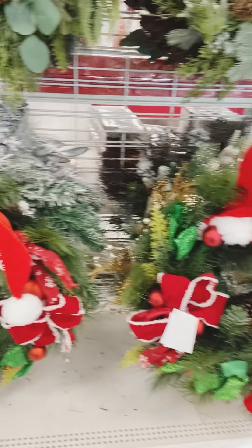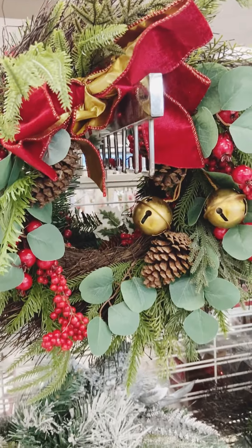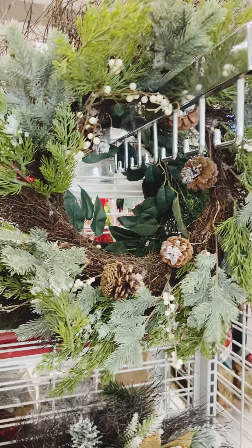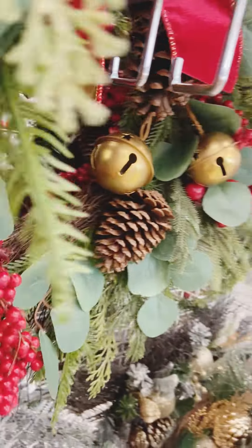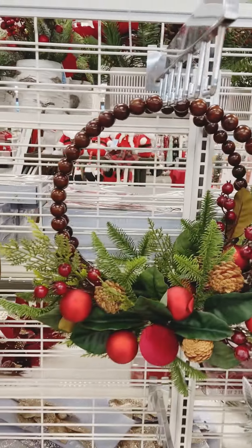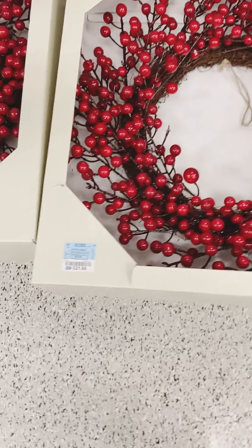The wreaths at Ross are beautiful and quite affordable. As you can see, they range in price — $28.99, $12.99 for this one. $12.99, can you believe it? Nowadays they want to charge you an arm and a leg for a wreath. $14.99 — and let's not forget a particular store we viewed recently, not to name names... Michaels. Nearly a hundred dollars for one wreath!